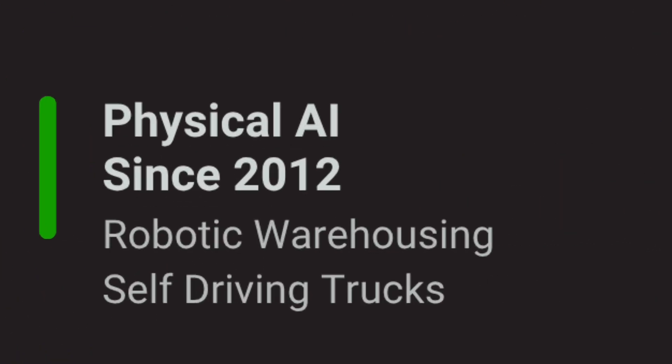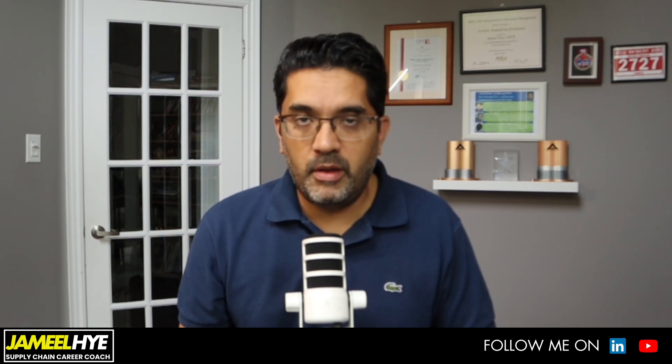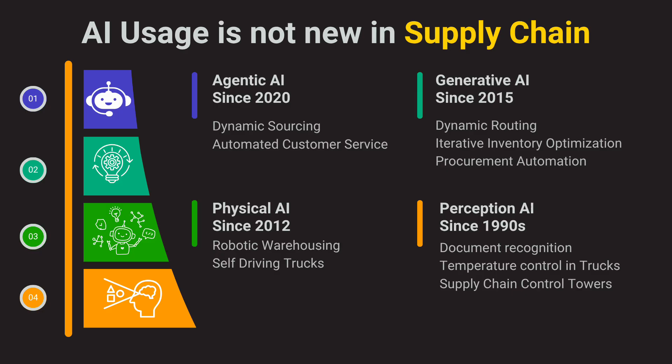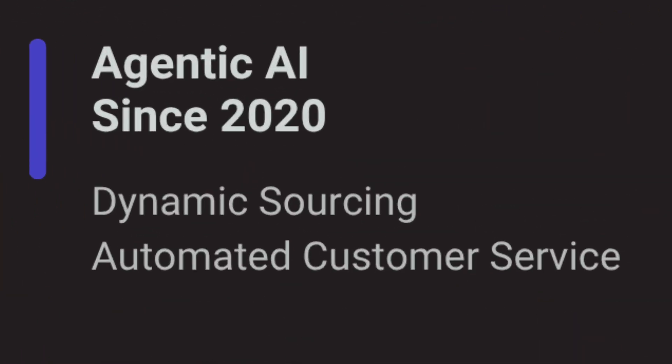Then we had physical AI — the robots — which have become more intelligent with agentic AI. Earlier AI-enabled robots have been in use in supply chain by companies like Amazon since as early as 2012; you may have seen the famous Kiva robots in an Amazon warehouse. Since 2015, generative AI — the more commonly known version like ChatGPT — has also been used in supply chain in different areas. And since 2020, agentic AI has been tested in different areas, which is the focus of this video.